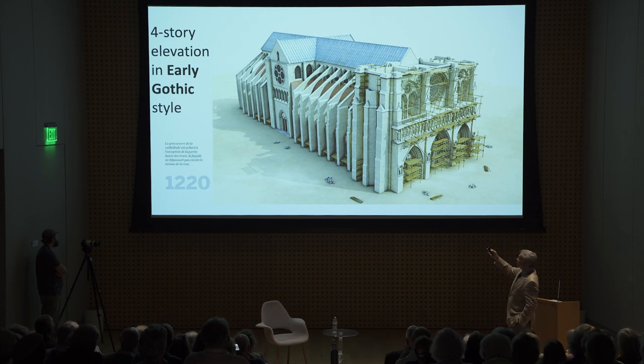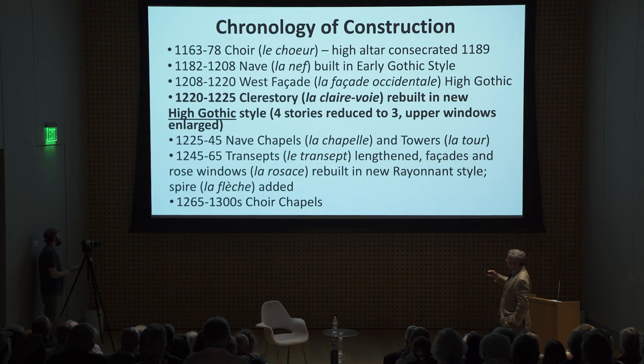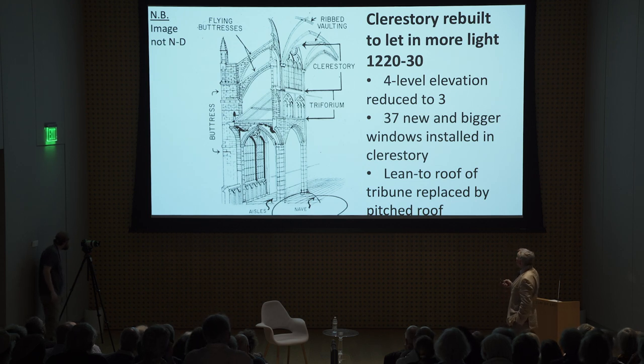During the construction of Notre Dame, architectural thinking had evolved. People came up with the improved idea of a three-story elevation. So they actually rebuilt it — eliminated one of the levels — creating a three-story elevation, which resulted in new and bigger windows in the clerestory.